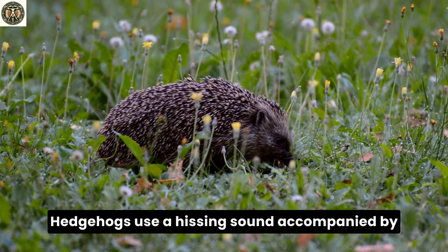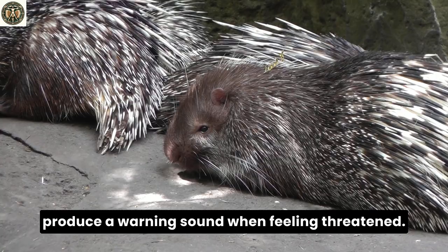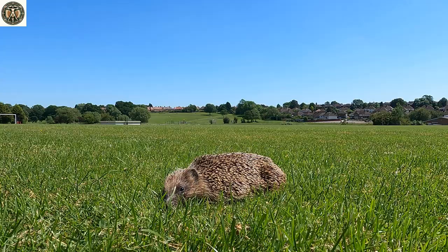But it's not all about defense. These spines and quills also play a role in communication. Hedgehogs use a hissing sound accompanied by spine erection to signal distress or irritation. Porcupines, meanwhile, rattle their hollow quills to produce a warning sound when feeling threatened.